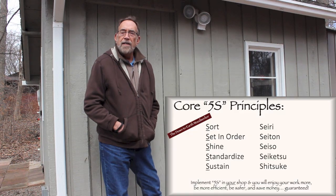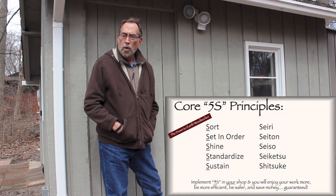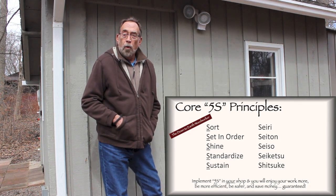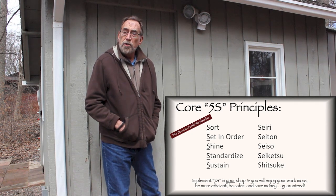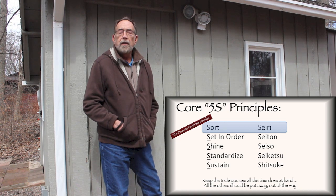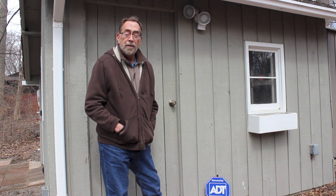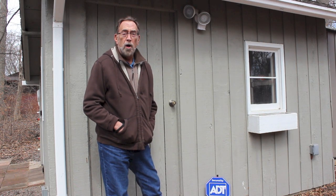To really understand my woodworking shop and my method of working, you have to understand that one of my core guiding principles is that of 5S. 5S is a methodology of arranging your workplace to achieve the highest level of efficiency and fun. One of the core principles is the first S, which is sort. Sort means simply that you keep the tools and things that you use on a daily basis close at hand. The stuff you use less often can be stored away, and stuff you use even less often can probably be removed and taken off premises. That's the key to this barn.